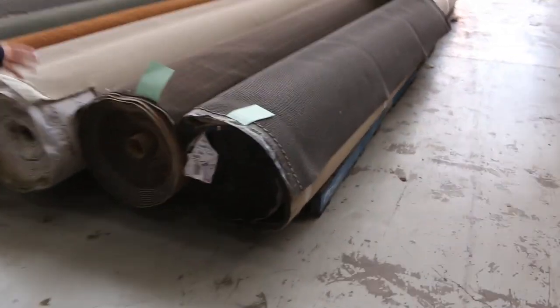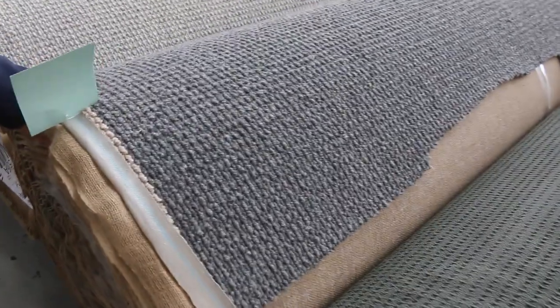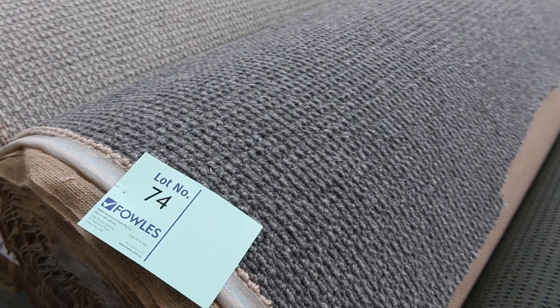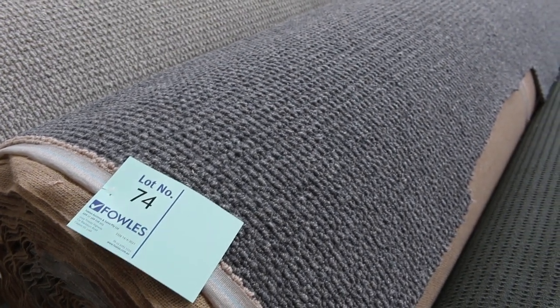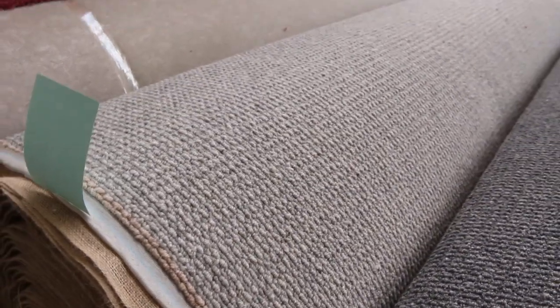Moving along, lots of big rolls here also. The loop pile is always fairly popular — good hard-wearing. We've got the greys, the beiges. Lot number 34 is a nice bit of wool loop — this is a big 40 metre roll, so that's going to do a full house lot size. That would normally retail around about $130 a metre. I'd be thinking around about $30 to $40 for that. Great value — saving $100 plus on those sort of rolls.